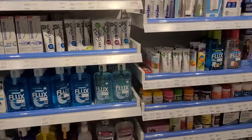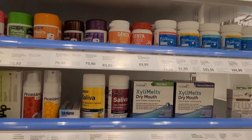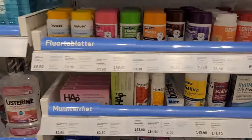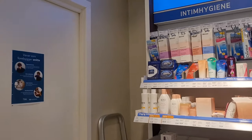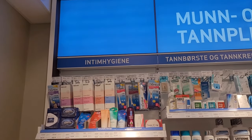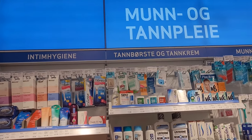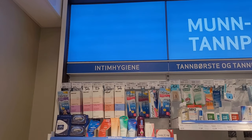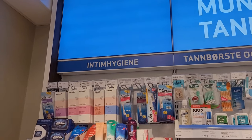This portion is xerostomia — is it called xerostomia? — the dry mouth products. Because with most medicines we get dry mouth as a side effect, so in Norway they have products for that. In other countries I haven't seen such products. That's the intimate hygiene products section.